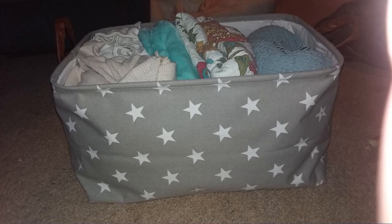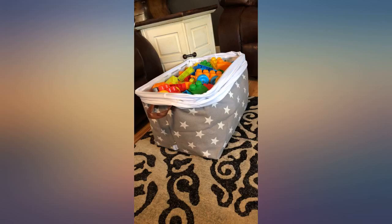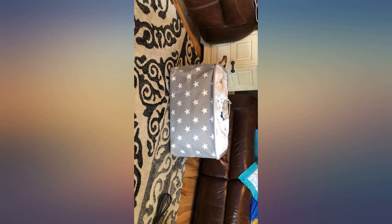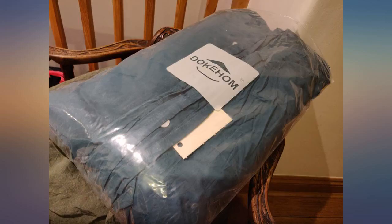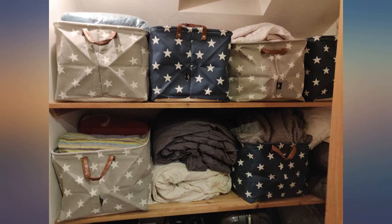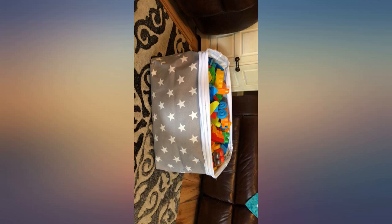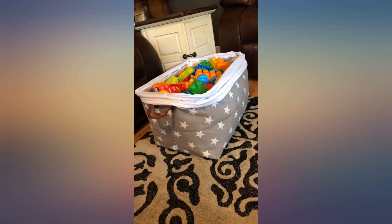I wanted to organize my linen cupboard and these baskets are fantastic. They are big enough and long enough to fit lots of bedding in each, including quilts and folded blankets. A lovely addition is that each basket comes in a plastic zipper bag, which I have used to put full sets of bedding in. These bags filled with a complete set of bedding mean you can easily pull out a complete set rather than pulling everything out to find a new set.